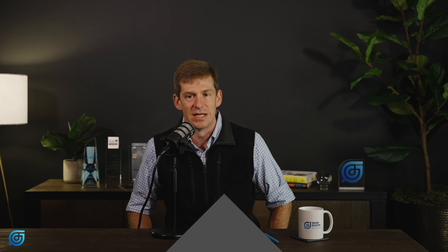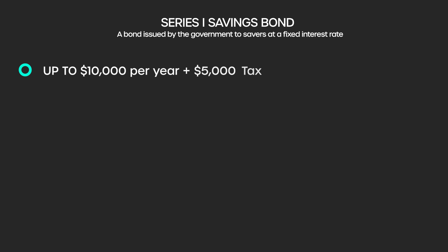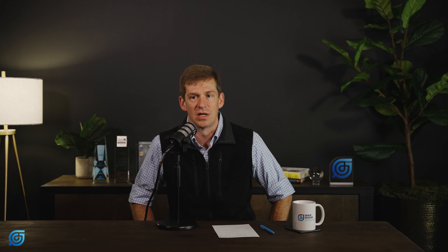The first thing to understand about an iBond is you are capped on what you can actually invest in it. You can invest $10,000 a year in these types of securities. If you get a tax refund, you can also invest up to $5,000 of that refund. It probably would not make sense to overpay your taxes just to get the refund to invest more, but if you happen to have a refund, you can use those proceeds to invest.